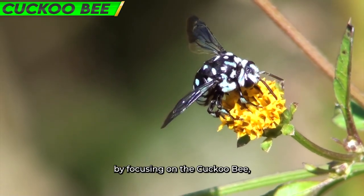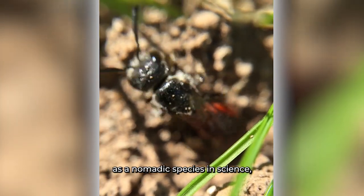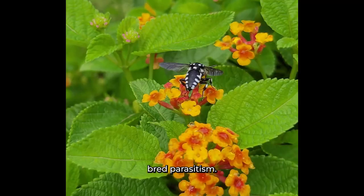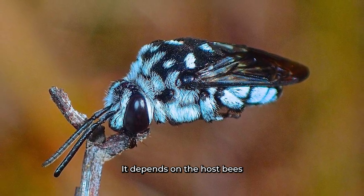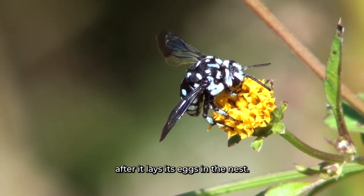Number 1: Cuckoo Bee. By focusing on the Cuckoo Bee, classified as a Nomada species in science, we find an interesting means of survival: brood parasitism. Using this cunning and parasitic approach, the Cuckoo Bee infiltrates the nests of other bee species. It depends on the host bee's efforts to raise its progeny after laying its eggs in the nest.